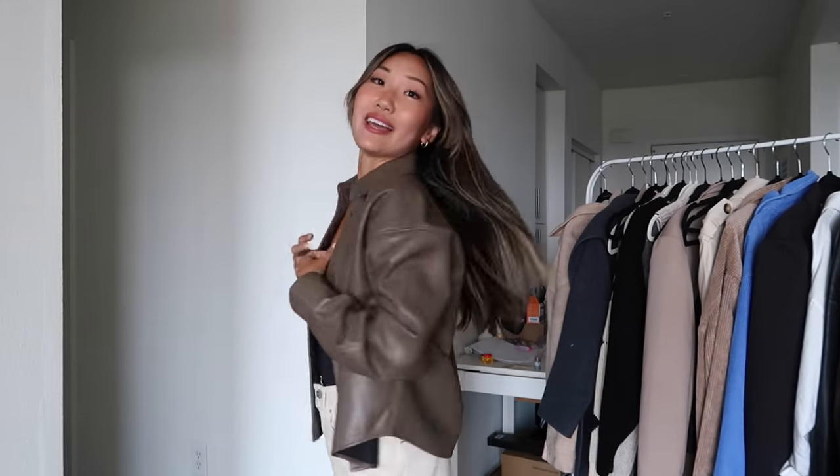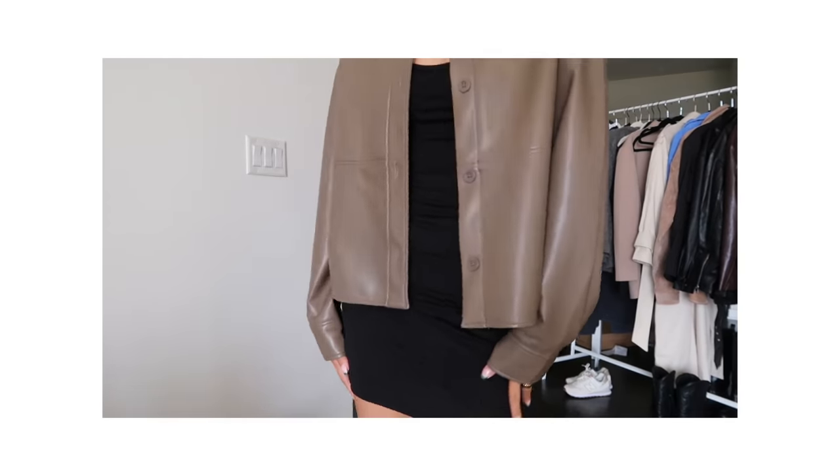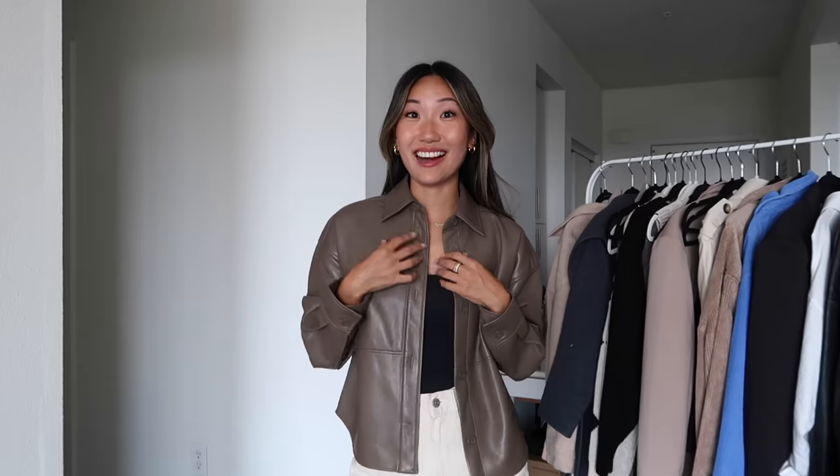I have a few to show you, but first let's talk about the one I'm wearing. I'm obsessed with this color — it's kind of like a muted, neutral brown. I absolutely love it. I love how it's a cropped fit but still a little bit oversized. You can pretty much wear it with anything, and that's what I love about faux leather jackets — they just always make the outfit look so much chicer.